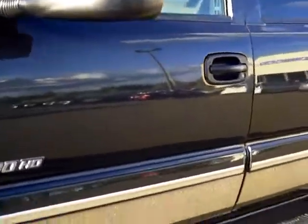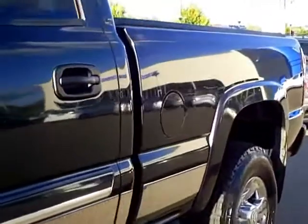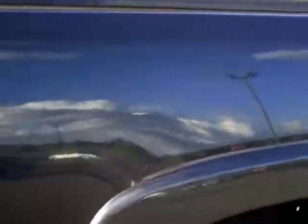Taking you down the passenger side — very straight, ding and dent free. The tailgate is in the same condition.